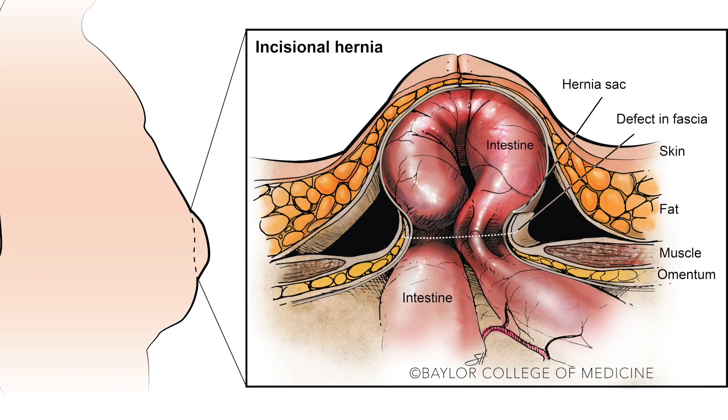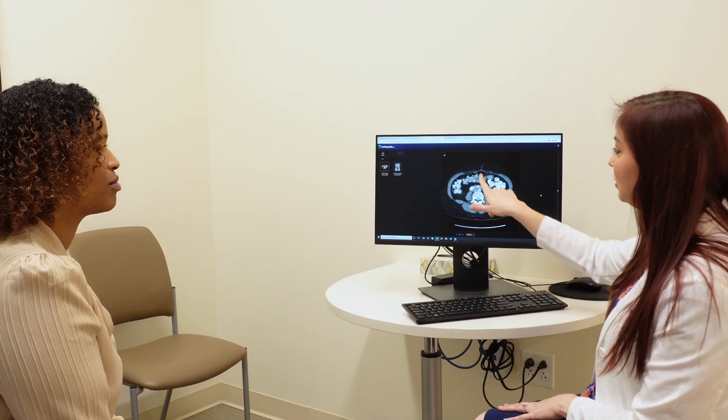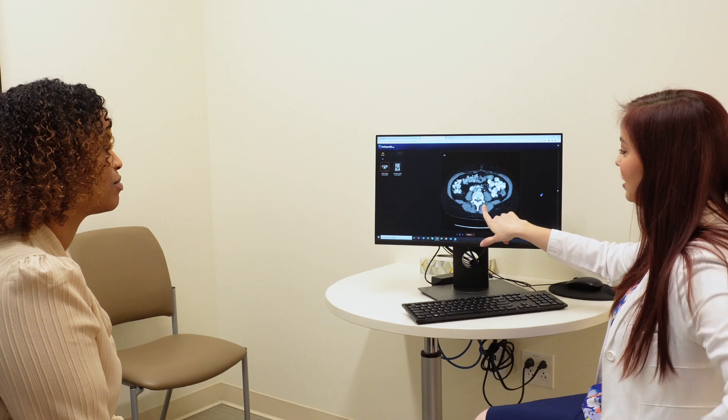Patients may notice a bulge in their abdomen, or they may notice pain at the site. If you have any of these symptoms, just contact your primary care, come in and see us, and we can do an exam. Some hernias can be diagnosed on exam — it's easier for us as specialists to identify them.